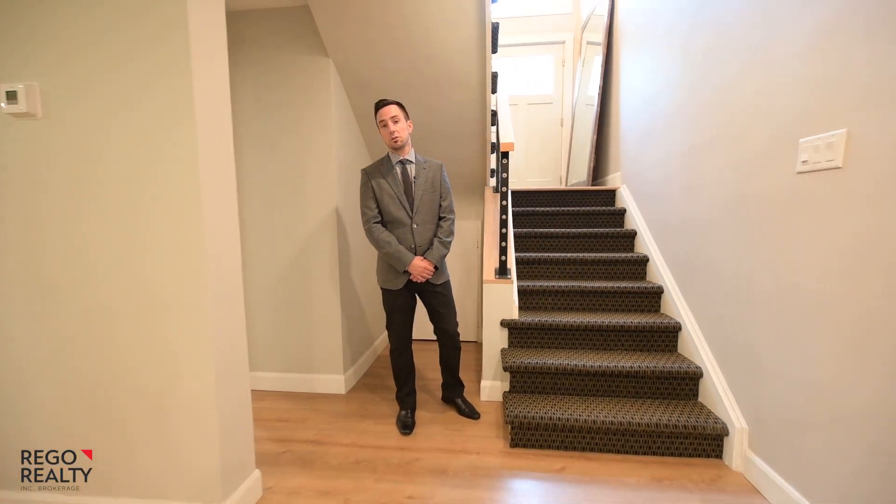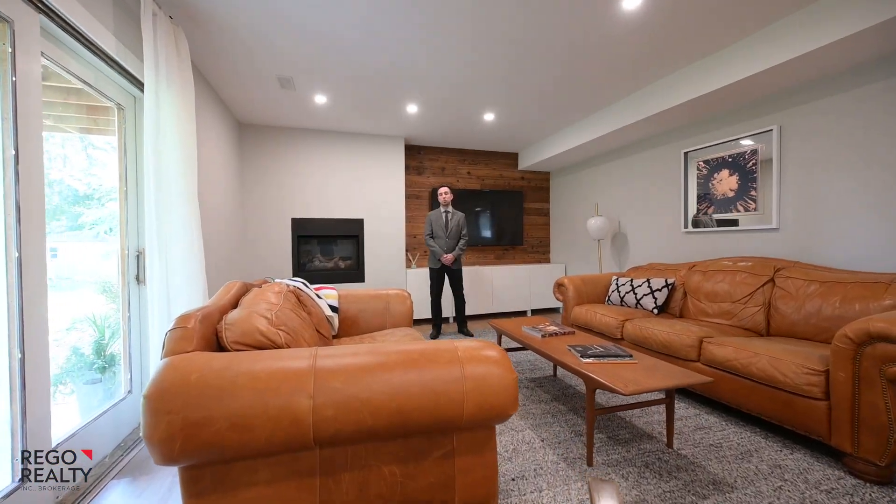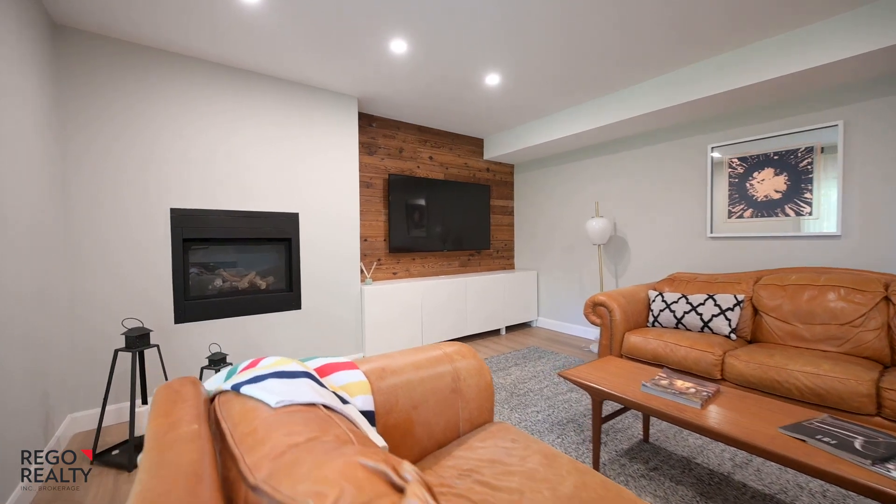This complete renovation also includes the lower level. Down here we have 8-foot ceilings, a feature wall, and a grade level walkout.